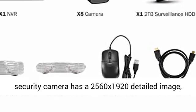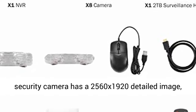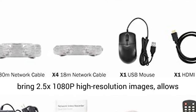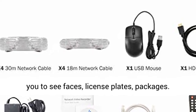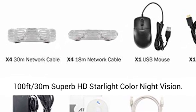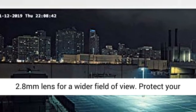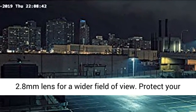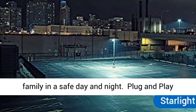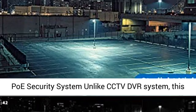5MP Super HD Resolution plus color night vision. This PoE security camera has a 2560x1920 detailed image, bringing 2.5x 1080p high resolution images, allowing you to see faces, license plates, and packages. Up to 30 meters of superb HD starlight color night vision. 2.8mm lens for a wider field of view.